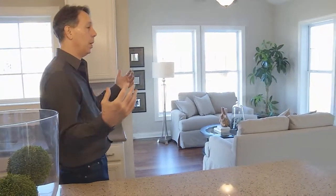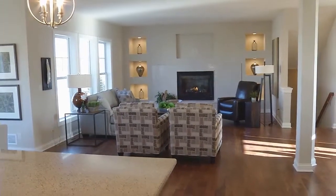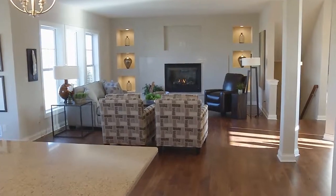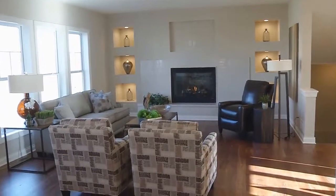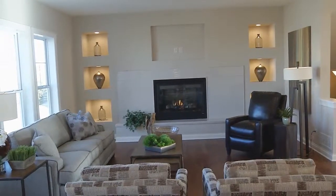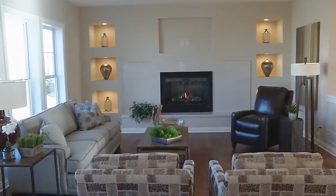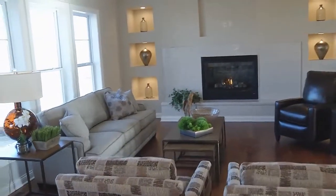The whole area opens up into the great room where we've got this beautiful kind of transitional contemporary wall with a fireplace, the TV nook above, and then these really dramatic architectural dry-walled nooks where you can put artwork or vases. It just draws your eye and attention to the back of the room. Really spectacular.